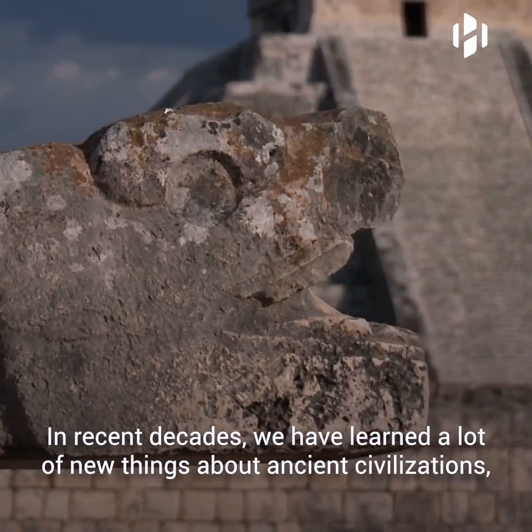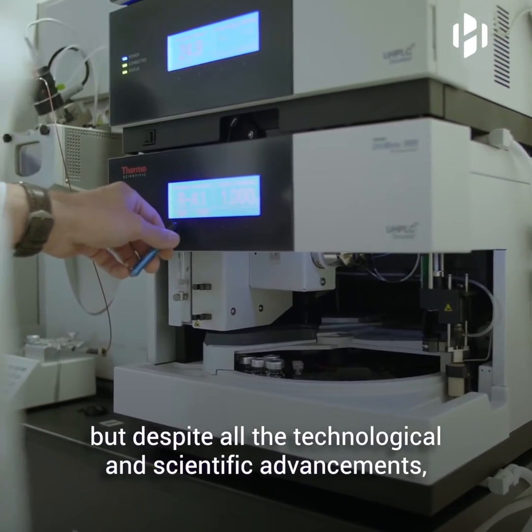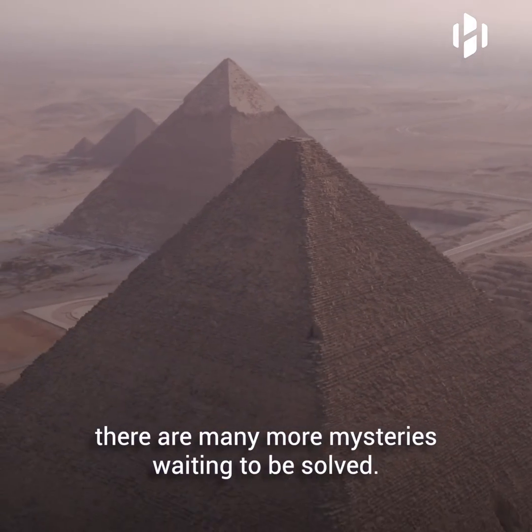In recent decades, we have learned a lot of new things about ancient civilizations, but despite all the technological and scientific advancements, there are many more mysteries waiting to be solved.